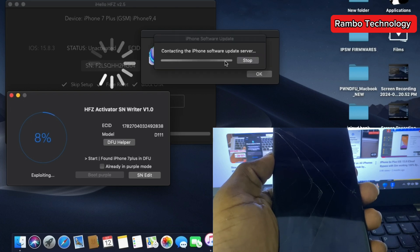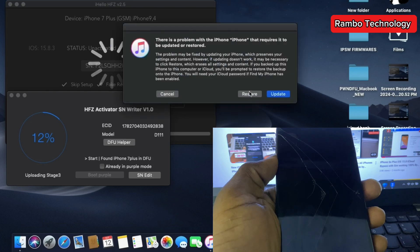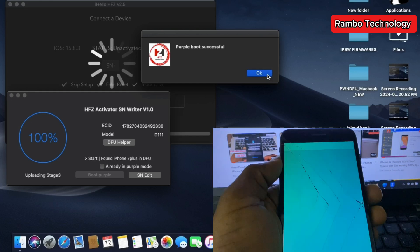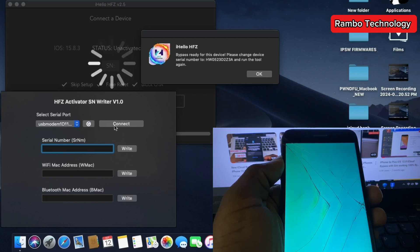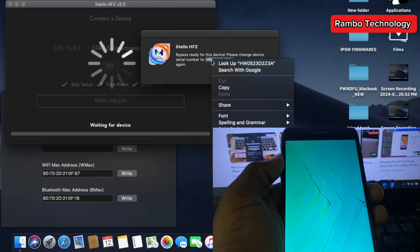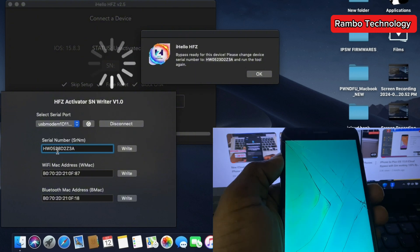The software will help you boot your iPhone 7 or 7 Plus into Purple mode. Once the Purple mode boot is successfully done, click on SN Edit, select USB Modem, and click Connect. You can now see the original SN — cancel it, then copy the SN which the software generated for you and paste it right inside the software. Then click Write.